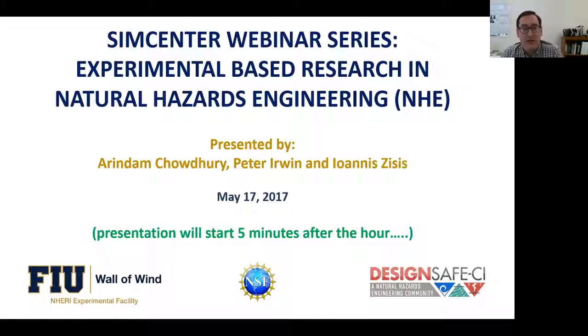Professor Yanis Zisis is a co-principal investigator of the NSF NERI Wall of Wind Experimental Facility. His research focuses on structural and environmental wind engineering, using advanced experimental methods including wind tunnel and full-scale monitoring techniques to examine how residential and other structures react to extreme wind events. The title of their presentation is Experimental Based Research in Natural Hazards Engineering.